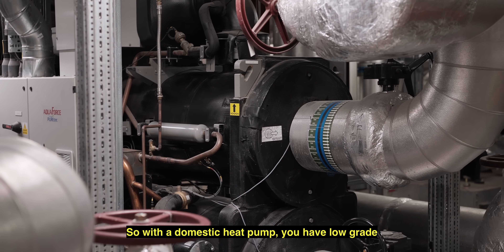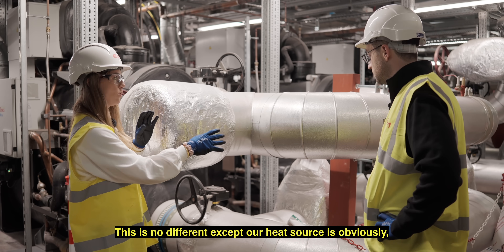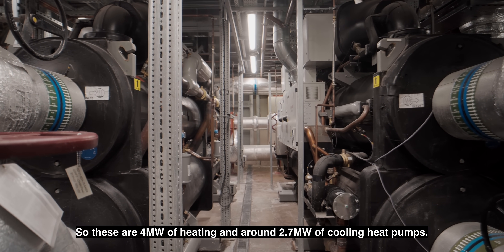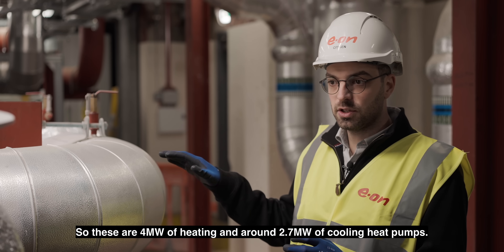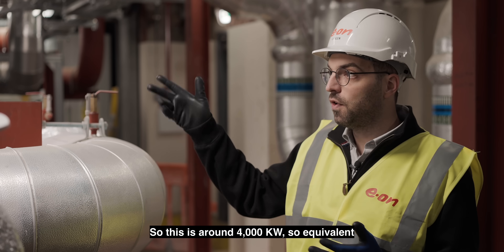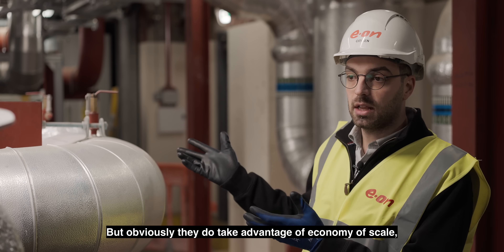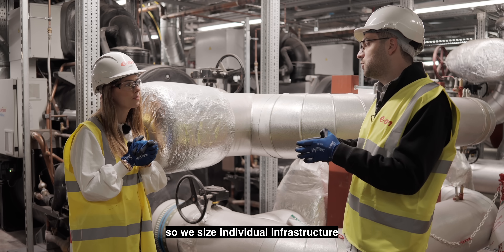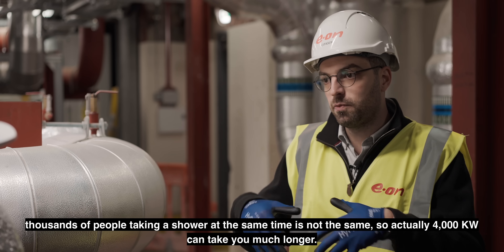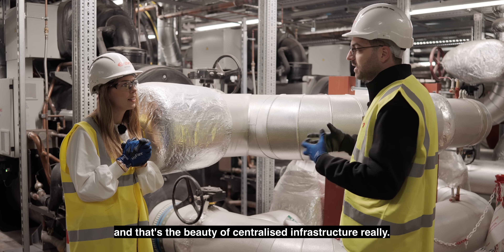With a domestic heat pump, you have low-grade heat that goes through a number of compression and expansion cycles, turning it into high-grade heat. This is no different, except our heat source is obviously the water coming from the boreholes — except these are absolutely enormous. These are four megawatt heating and around 2.7 megawatt cooling heat pumps. They're not much different from your average domestic heat pump — it's just the scale. This is around 4,000 kilowatts, equivalent to probably a thousand residential heat pumps. But they take advantage of economy of scale — we size individual infrastructure based on the peak load of a house, but the statistical probability of thousands of people taking a shower at the same time is not the same, so 4,000 kilowatts can actually serve much more, and that's the beauty of centralised infrastructure.